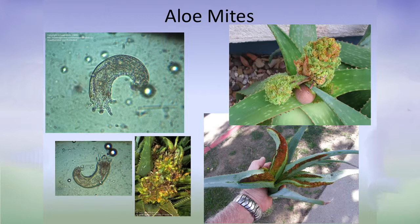Aloe mites are another occasional issue. If you see disfiguration in aloe of this type, it's called an eriophyid mite — it doesn't look like a regular mite, it looks like a little tube. When you get eriophyid mites, other mites come in too, so you'll get red mites once the plant gets going — the whole mite community starts infesting it. Be on the lookout for aloe mites.